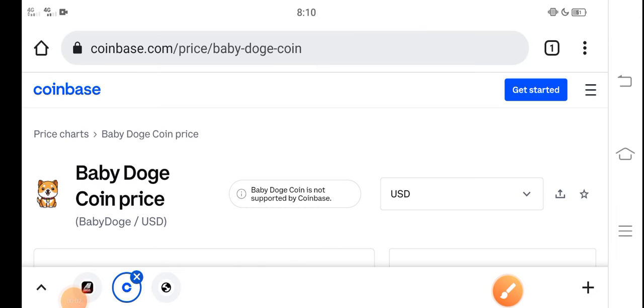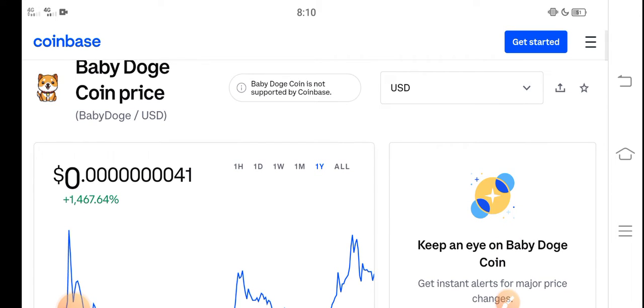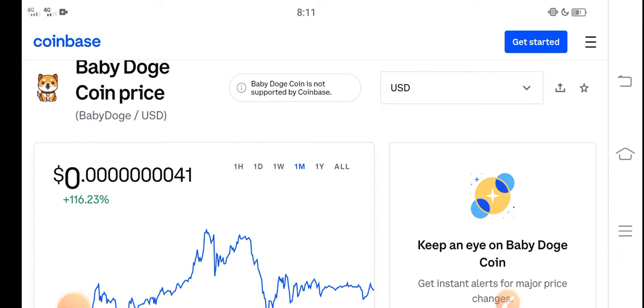What's up everybody, hope you're fine and having a good day. In this video I'm talking about Baby Dutch Coin price update — what's the price of Baby Dutch Coin and what price changes have occurred. Let me show you all these updates in this short video. Before starting, make sure to subscribe to our channel for more latest news and update videos.